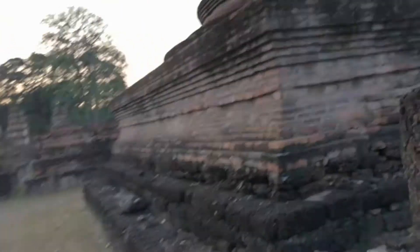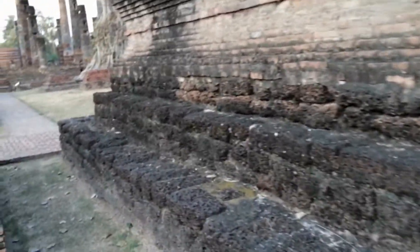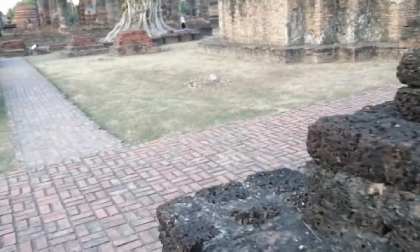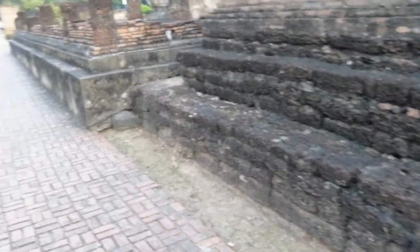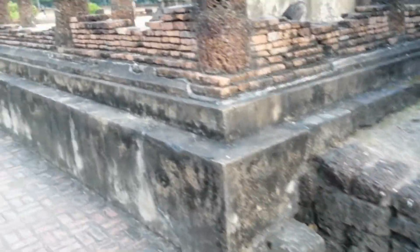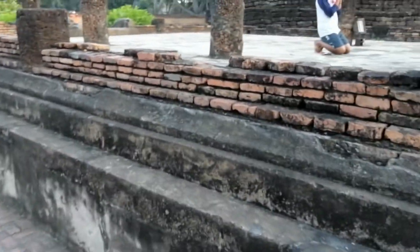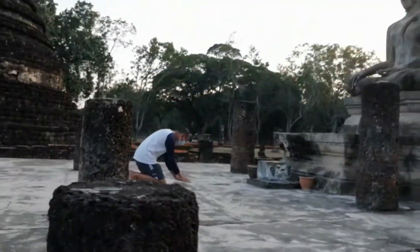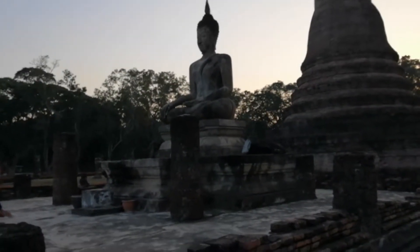Let's keep walking around Wat Mahathat. Most of these structures have been constructed with laterite and red brick. We don't see any sandstone, as it was not typical of the materials used by the Thai people of the Sukhothai era. There's someone paying respect at the statue so let's wait and come back to visit the main image shortly.